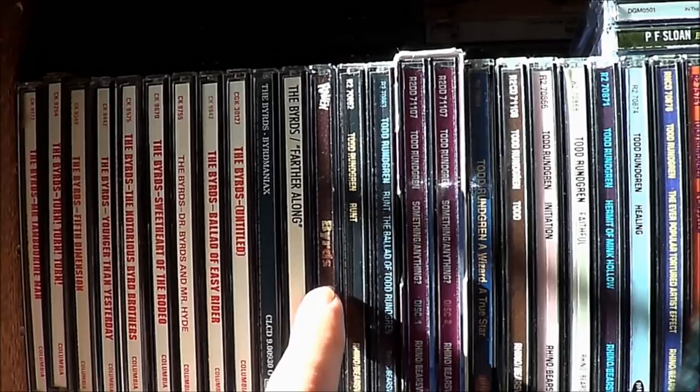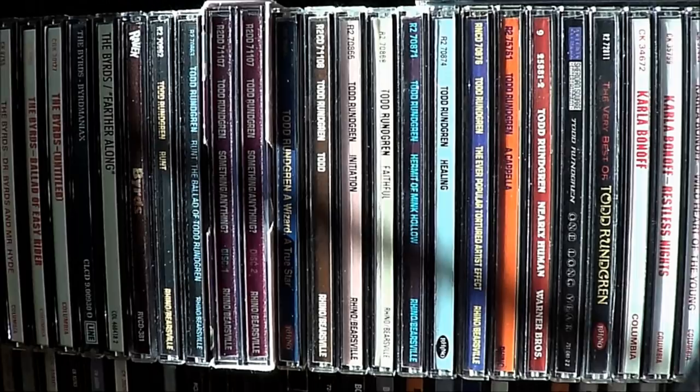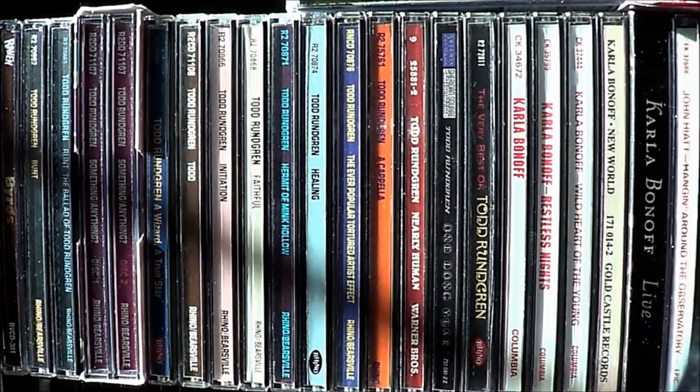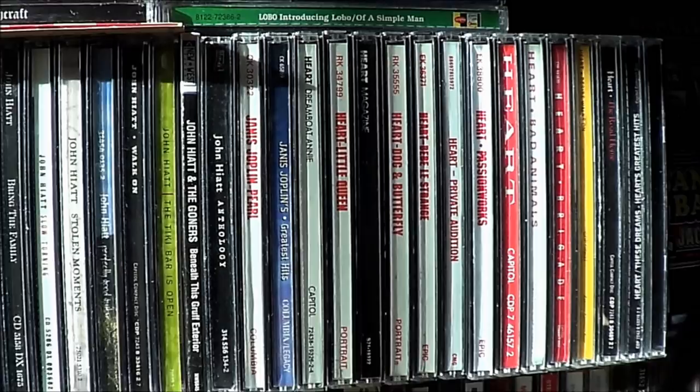We've got all my Todd Rundgrens, which I mostly picked up as a teenager. A few are more recent — Healing I only picked up a few years ago. Had it on vinyl forever but only finally got around to the CD recently. Just all sorts of stuff — some more rare stuff. Of course, it wouldn't be Archive without a little Saturday Night Fever.